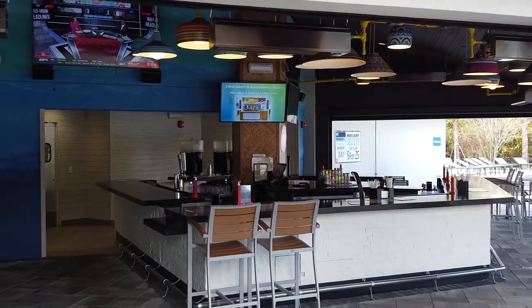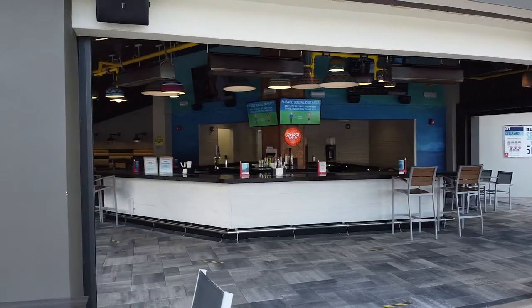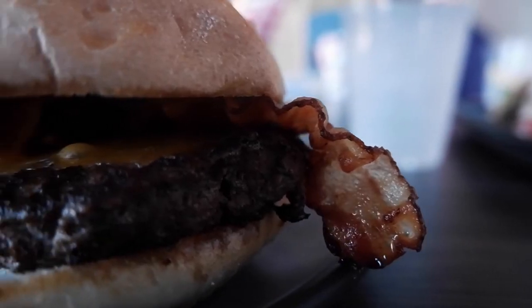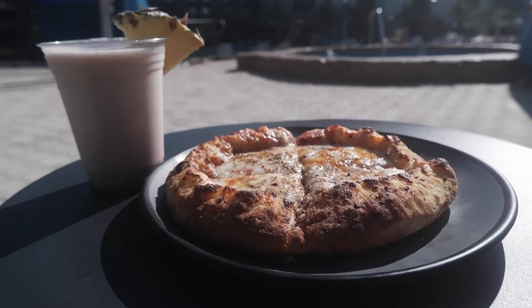It had about 56 seats; now we have 114 seats. We feel like this is a great location just to enjoy the afternoon or early evening for dinner.